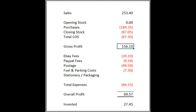Sales of £253 with a gross profit of £156 and £69.57 overall profit. Since the last episode we've made a loss on a couple of items — the Glorious Mud that we sold, it's just the postage and packaging that really stitches us up, so we made a loss of £1.42.